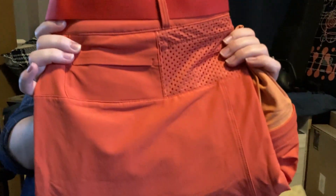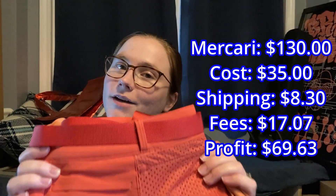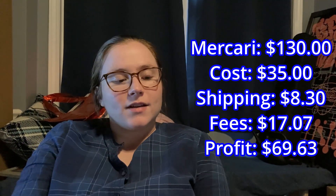We sold these Outdoor Voices hiking pants that we picked up from Buffalo Exchange in Austin on our babymoon for $35, and we sold them for $130 free shipping on Mercari — a really great sale. These are the Rec Tech pants, so if you ever find these from Outdoor Voices, they're worth money. They're a big BOLO. There were not many listed online, a lot were already sold, and these are in a size XL. We think we had the only ones in this colorway and that size on the internet.